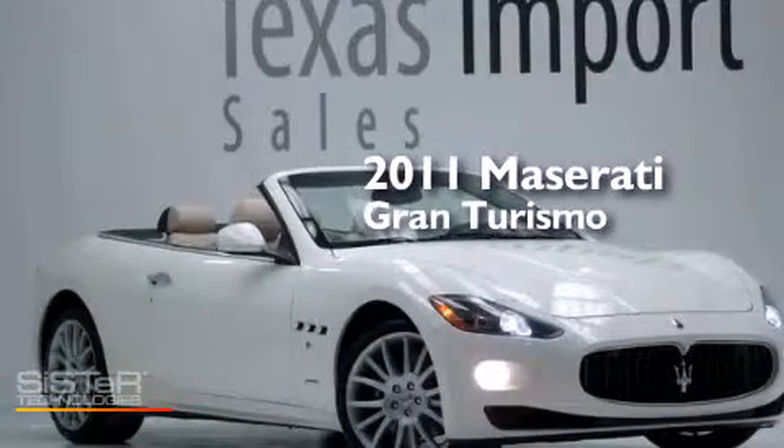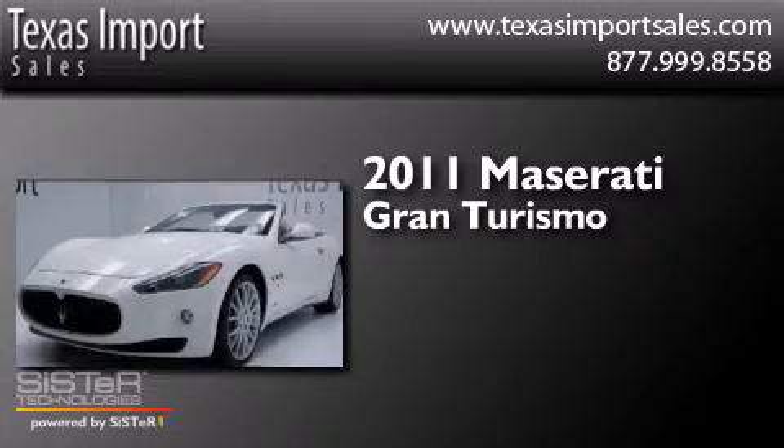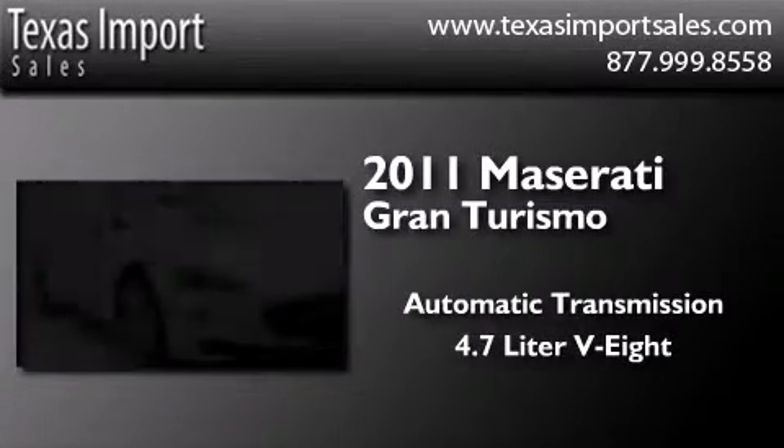This is a 2011 Maserati Gran Turismo. This coupe has an automatic transmission and a 4.7 liter V8.